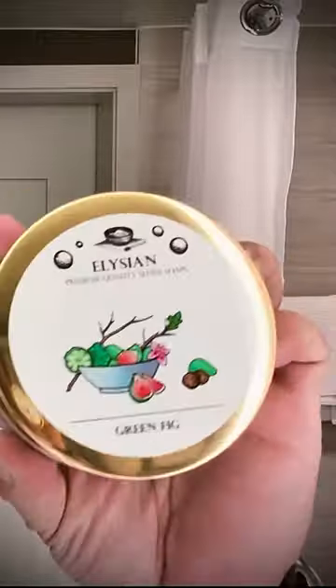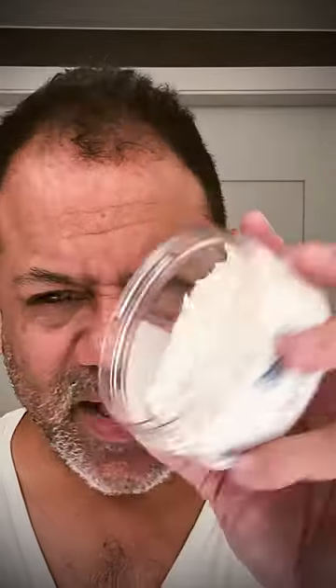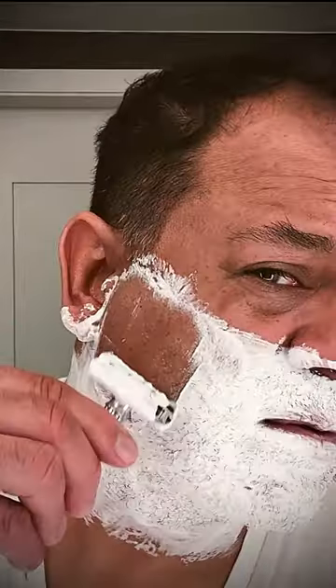This is a product from Elysian, a small manufacturer here in the States. Green fig artisan soap, and it's got a very unique smell. Oh, that's really nice.